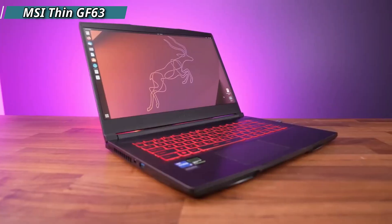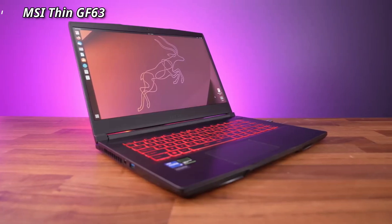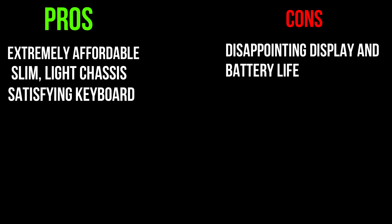It also has a decent RGB keyboard and runs on Windows 11 Home. It is extremely affordable with a slim, light chassis and a satisfying keyboard. The display is a little disappointing and the battery life could be better.